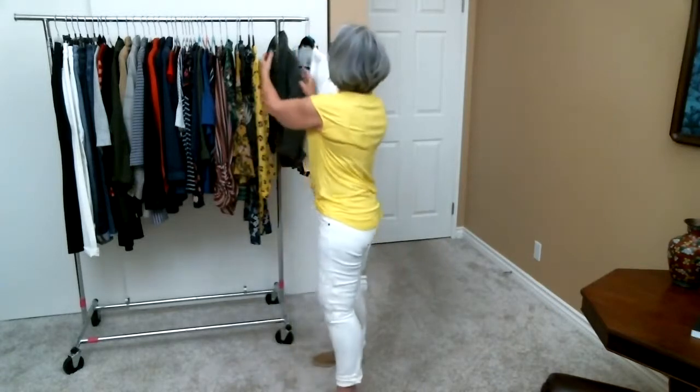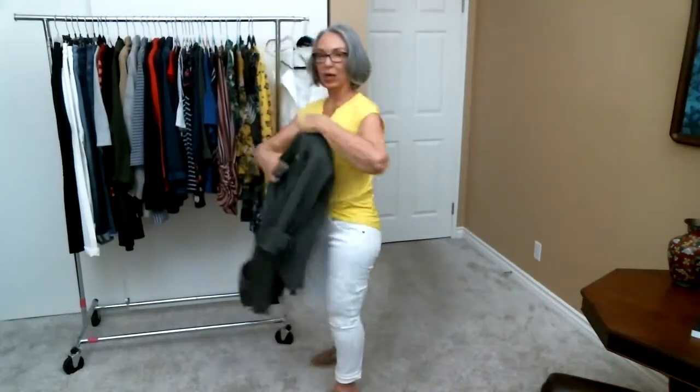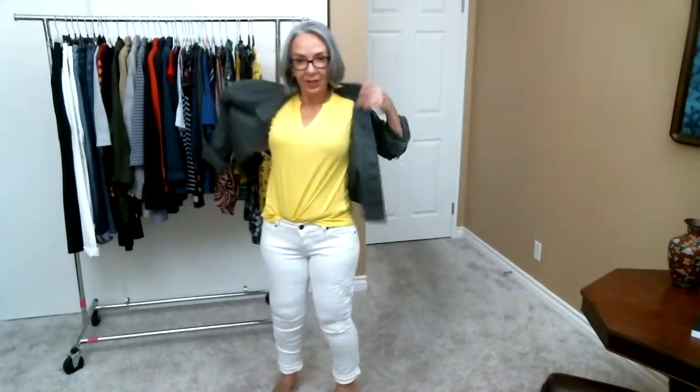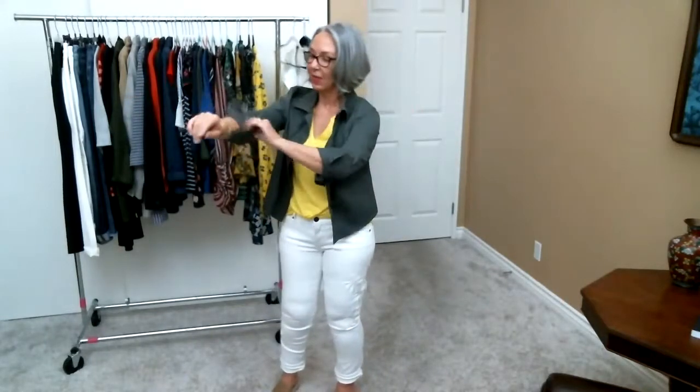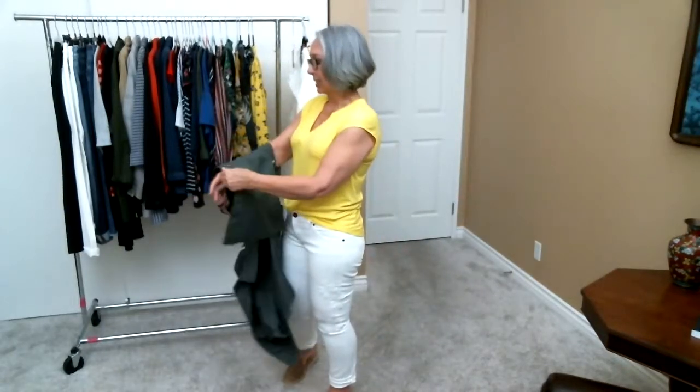I want to show you how great this top looks with a few of our toppers — two from this season and one from last spring. If you have our amazing Crossroads jacket from last spring, the color combination is just so fun. It's got that St. Patrick's Day vibe — a great green, pop of yellow, white boyfriends or your darker denim, whatever you choose. It's just so happy, so spring, so summer.